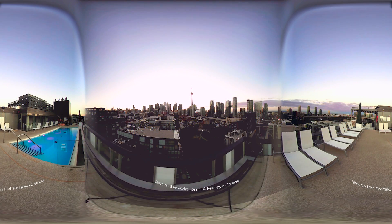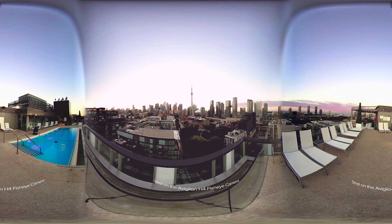Exceptional image detail with a 360-degree panoramic view. Experience the new H4 fisheye camera.